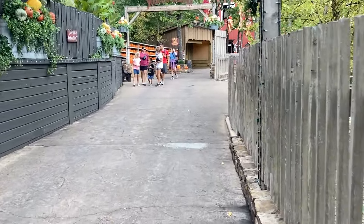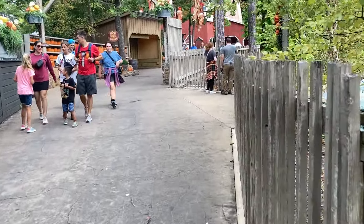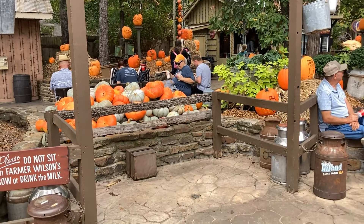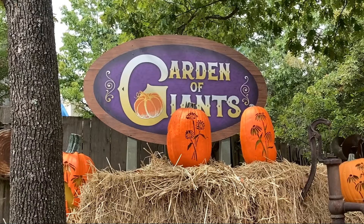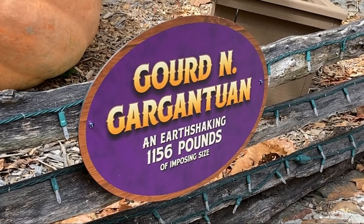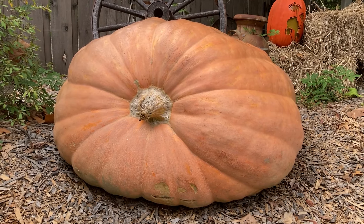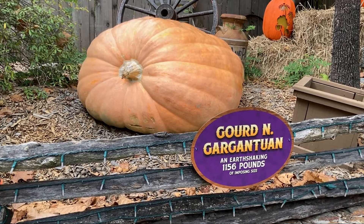Here we are — time for the part that I look forward to every year. No more cow; I guess they took them in for repairs. Here we are: the Garden of Giants. First on our list, we have Gourd in Gargantuan, weighing in at an earth-shaking 1,156 pounds of imposing size.